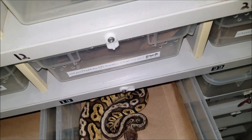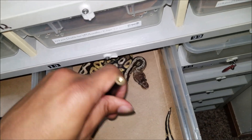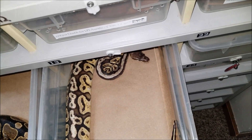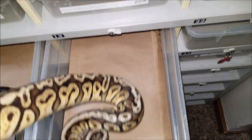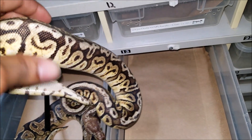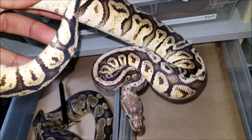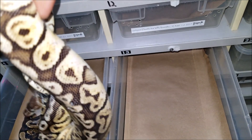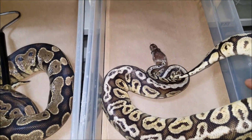And over here we have our female Hidden Gene Woma, which is kind of nippy, and I'll try not to get bit here. This is our female sub-adult Hidden Gene Woma.